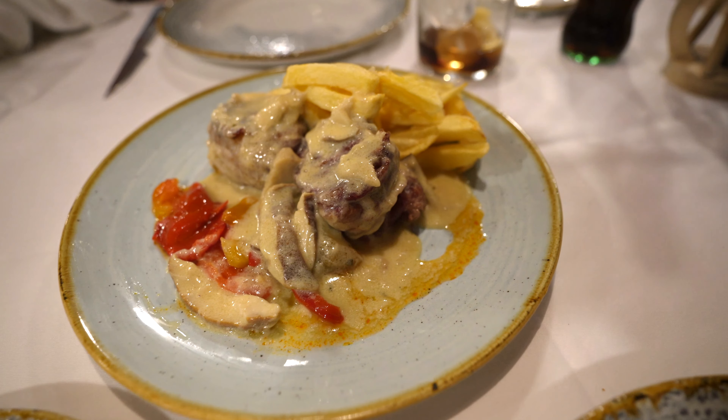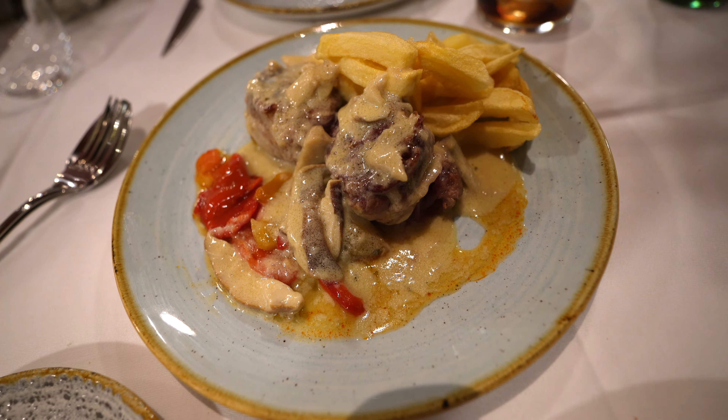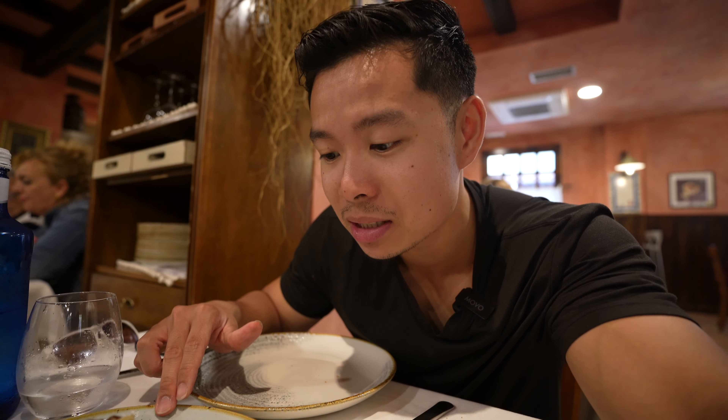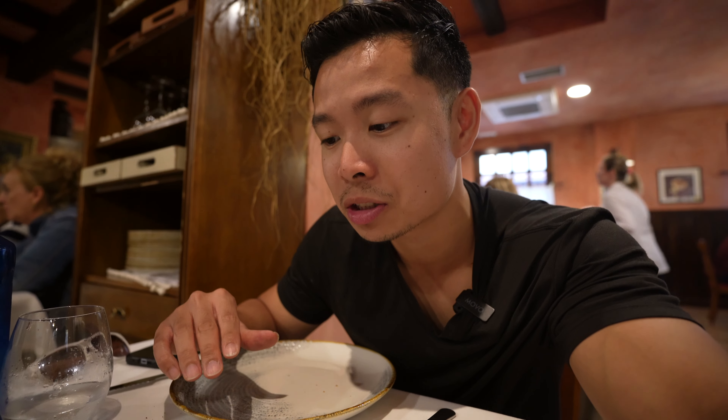The pork sirloin. I've been loving all of the pork and Ibérico pork here in Spain, but this spot is known for their mushrooms, so I got the Ibérico sirloin steak with mushroom sauce. It came with some papas for us. Looks amazing — a little best of both worlds: the mushrooms from this restaurant and the Ibérico pork.